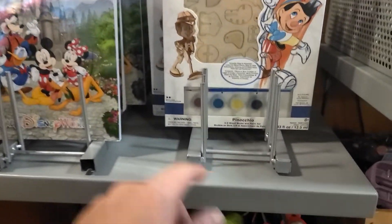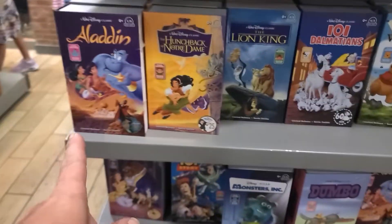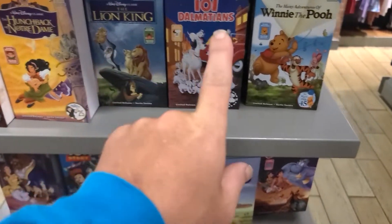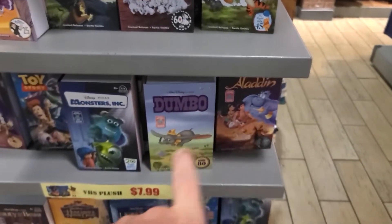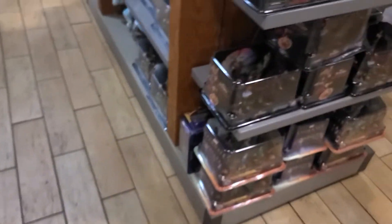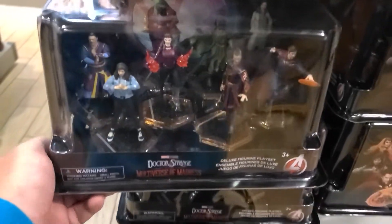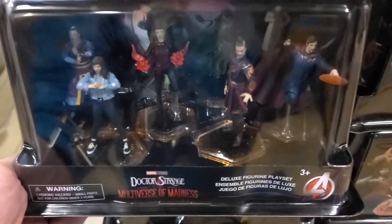They still have the ink-and-paint puzzle you paint yourself and the Mickey and Friends coloring book. Around the corner are VHS plushes for $7.99 each: Aladdin, Hunchback of Notre Dame, The Lion King, 101 Dalmatians, Winnie the Pooh, Dumbo, Genie, Monsters Inc., Toy Story, and Beauty and the Beast. They also have a Doctor Strange and the Multiverse Avengers playset for $15.99.